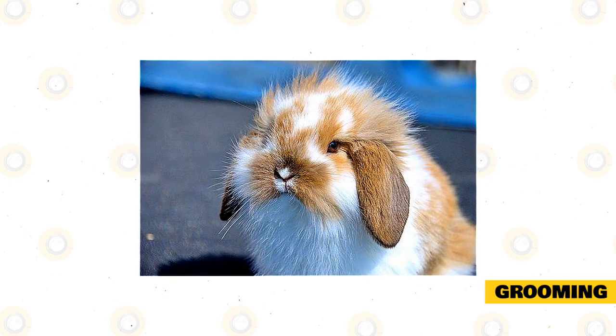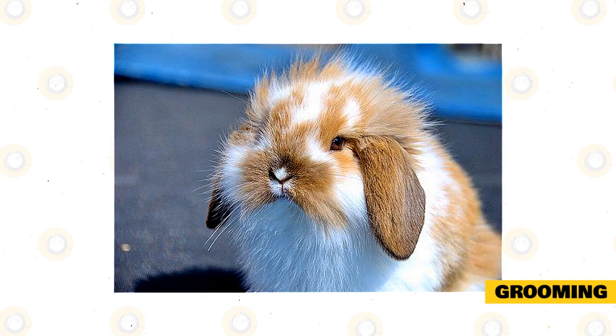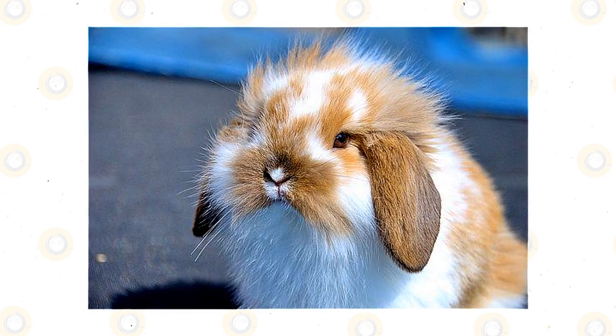This is because rabbits groom themselves and, if they ingest too many loose hairs, it can create a furball which can be fatal. You should very rarely bathe your rabbit. It is not really necessary unless they are really dirty, and bathing can also be a traumatic experience for them.